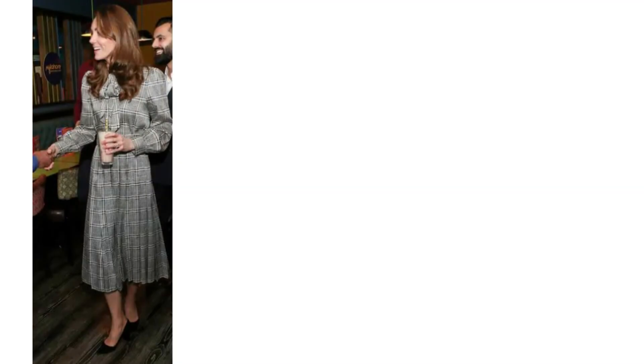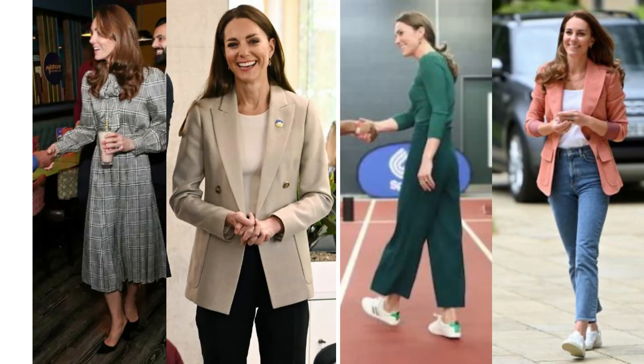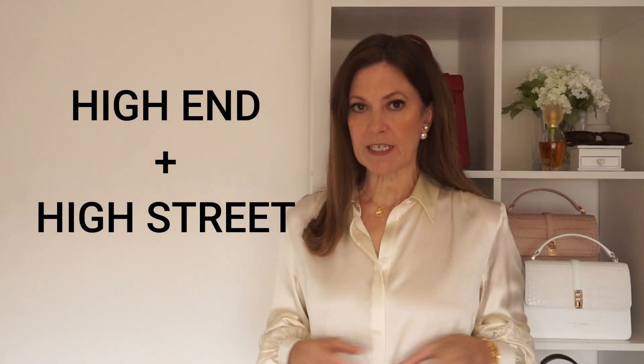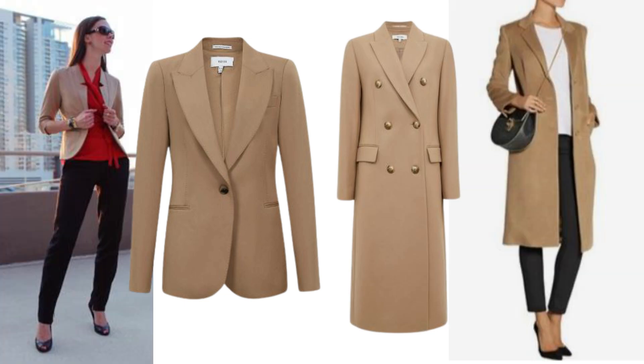Something the Princess of Wales does to elevate her style is to mix high-end with high-street. She's been spotted in pieces from Zara, Reiss, Marks and Spencer, and & Other Stories, mixed with favourite designer brands like Alexander McQueen, Erdem, and Amelia Wickstead. The trick to mixing high-end with high-street is to find a few key designer pieces — something timeless that will outlive all the trends, like a classic blazer or a double-breasted coat — and then use that to build your outfit on. Just one designer piece will give the illusion of a high-end wardrobe.